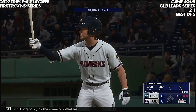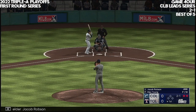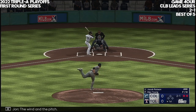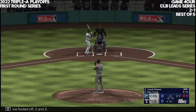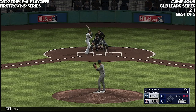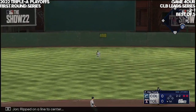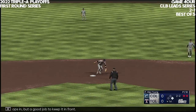Digging in, it's the speedy outfielder Jacob Robson. The wind of the pitch — that one fouled off, two and two. Ripped on a line to center, and it drops in. But good job to keep it in front.